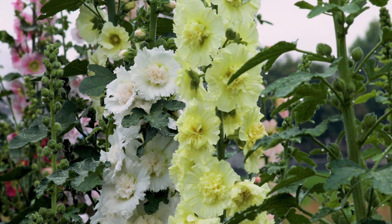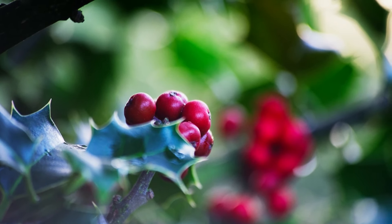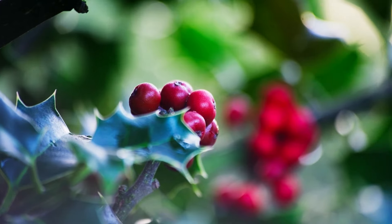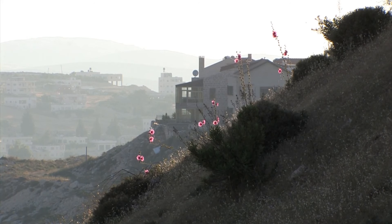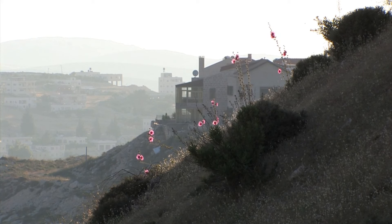Hollyhocks are beautiful and iconic flowering plants that can add charm and elegance to any garden landscape. In this video, we'll discuss the optimal timing for planting hollyhocks to ensure successful growth and vibrant blooms. Understanding the right time to plant hollyhocks is crucial for their overall health and vigor, so let's dive in and learn more about this fascinating gardening topic.